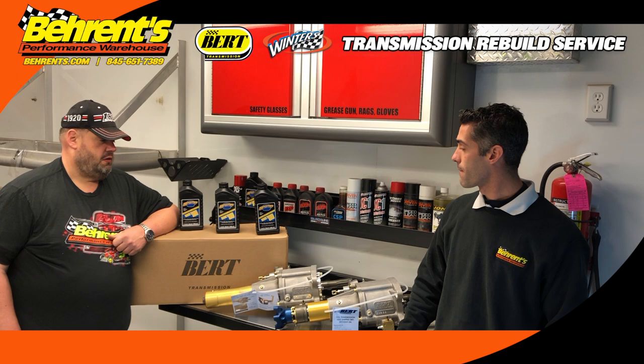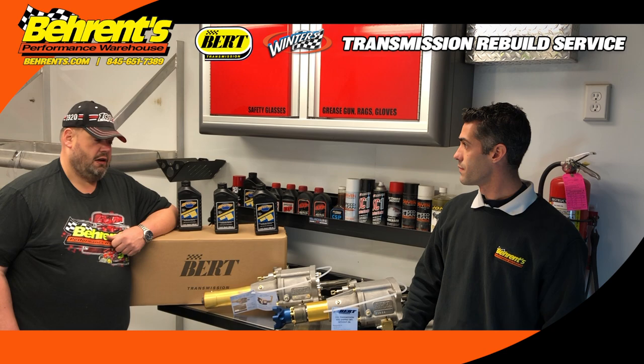The biggest thing on these is make sure when you wash your car every week, keep it clean. Take a little extra time to wash the transmission.